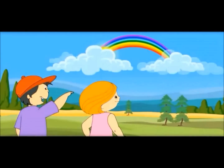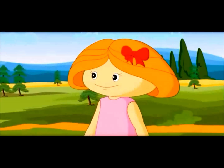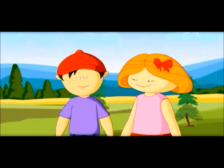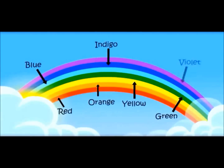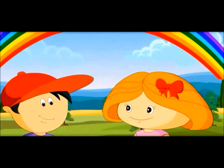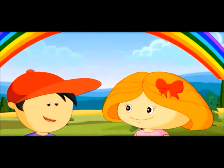Hey, see? There's a rainbow. Can you count how many colors are there in a rainbow? Red, orange, yellow, green, blue, indigo, violet. Total seven. Yes, there are total seven colors. Our sky has so many colors.